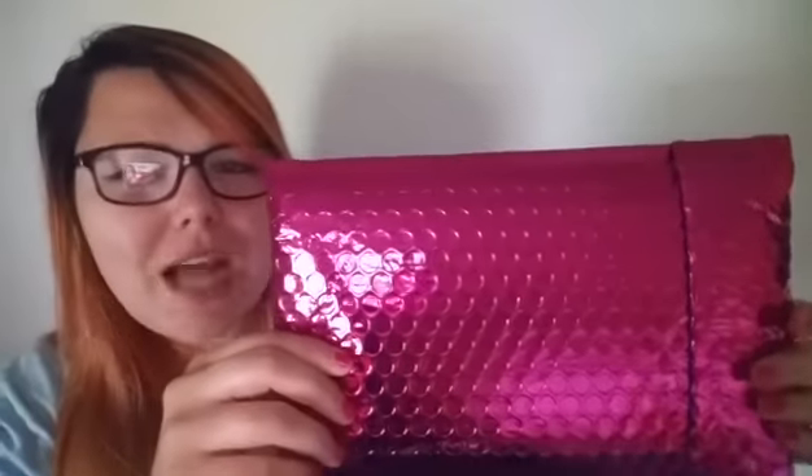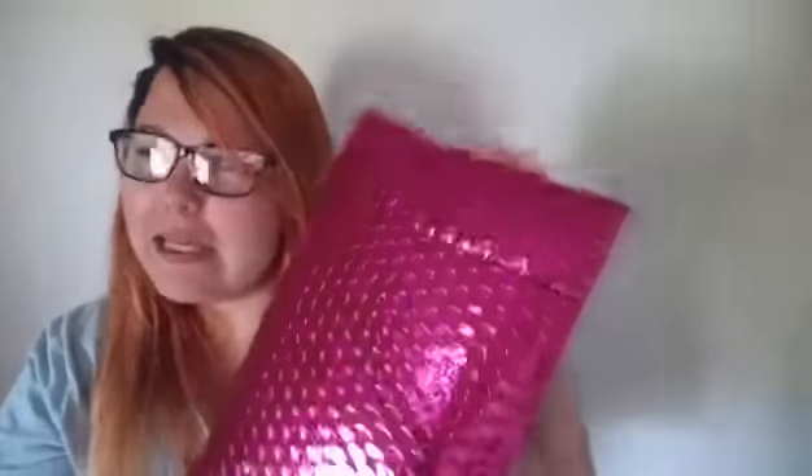I wanted to do this today because I see people doing this on YouTube and everyone has different stuff. I really wanted to do it to see if I got the same things as you guys or something different. So today's video is my unboxing of my Ipsy subscription, which I have been so very patiently waiting for. I'm just gonna jump right in.